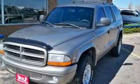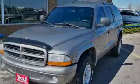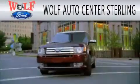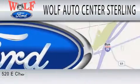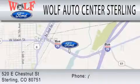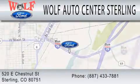Call now to find out how you can own this breathtaking vehicle. Wolf Auto Center Sterling is dedicated to doing everything possible to ensure that the experience you have selecting your next vehicle is as pleasant as possible. We are located at 520 East Chestnut Street in Sterling.